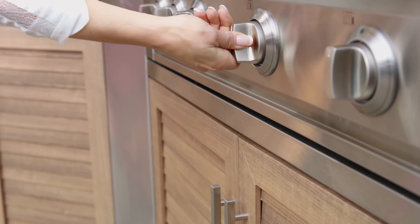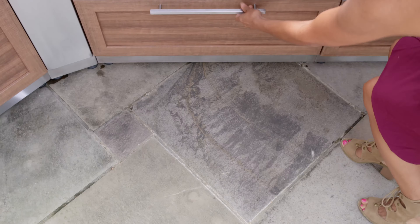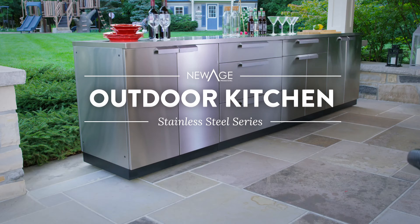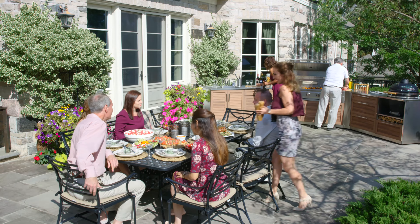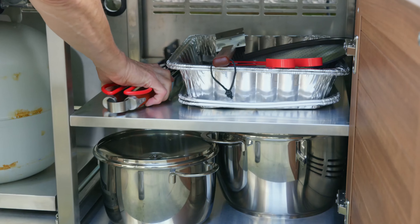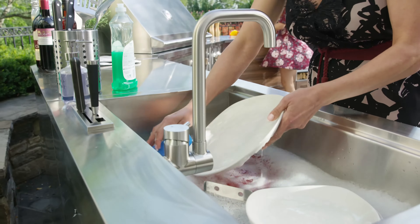New Age Products' Premium line of stainless steel outdoor kitchen cabinets are the best way to create a custom grilling and storage solution for your backyard. Make the most of your exterior living space with purpose-built cabinets designed for expert grilling, outdoor entertaining, and convenient cleanup.